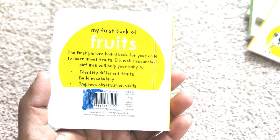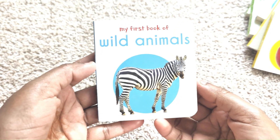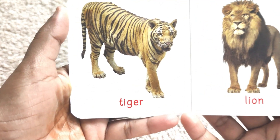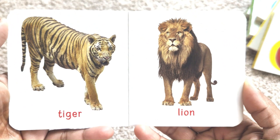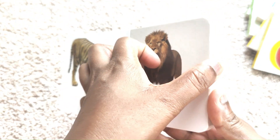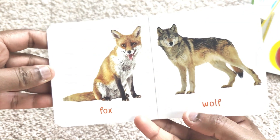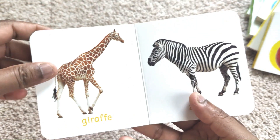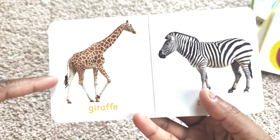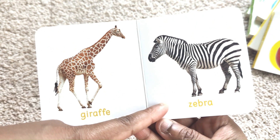Wild Animals. Tiger. Lion. Fox. Wolf. Giraffe. Zebra.